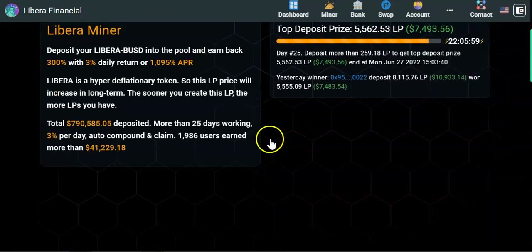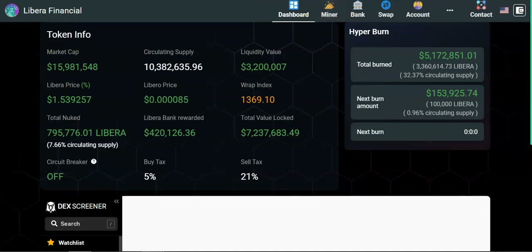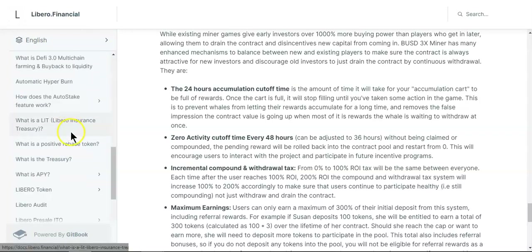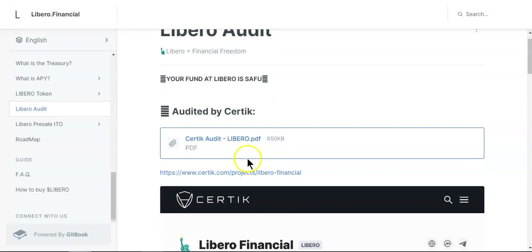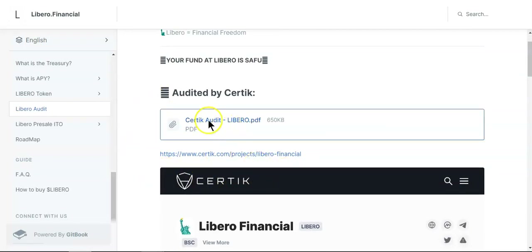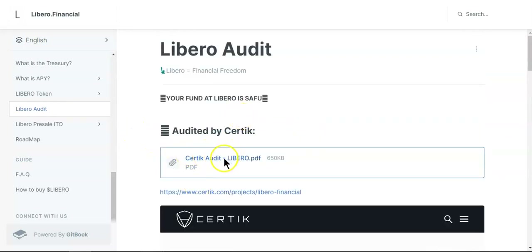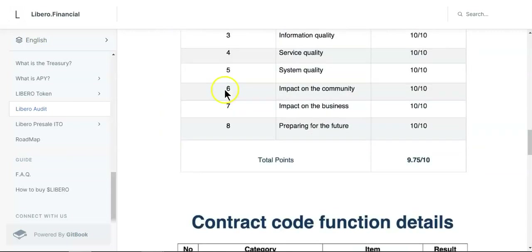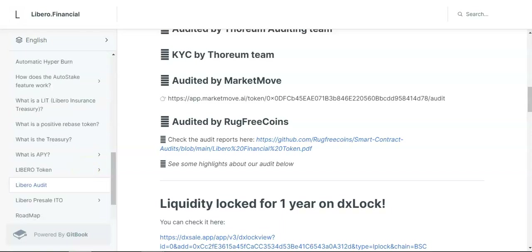Overall the project looks good. It has been KYC'd and audited by Certik — a well-known and expensive audit firm — as well as audited by Rug Free Coins. Liquidity is locked. You can review all audit highlights on the audit page. The team has been KYC'd, so all is well.